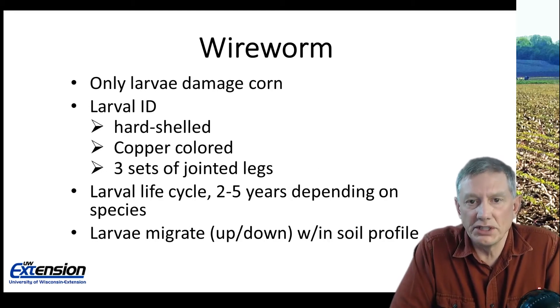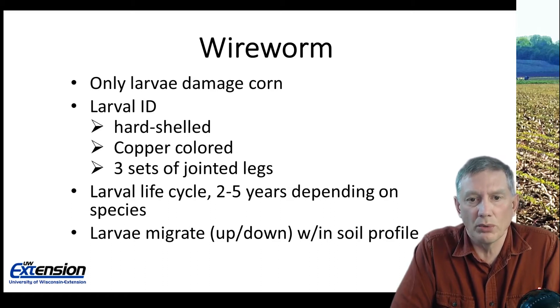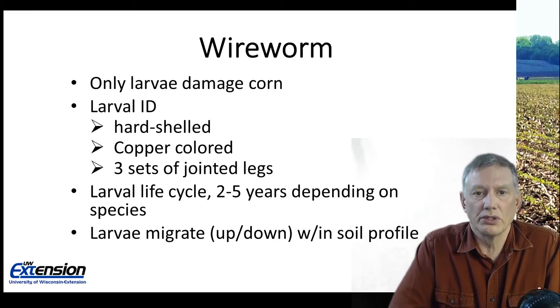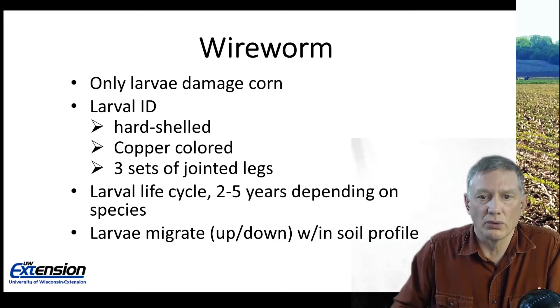The wireworm larval life cycle, depending on species, may be between two and five years. It will migrate up and down within the soil profile. You may see poor plant stands or symptoms in seedling corn from wireworms, dig up the plant, look at where the seed was, and find nobody home. That's because under drier, warmer conditions they'll migrate down into the soil profile. So to identify wireworm damage, you may have to go more by the symptoms than finding the actual wireworm.